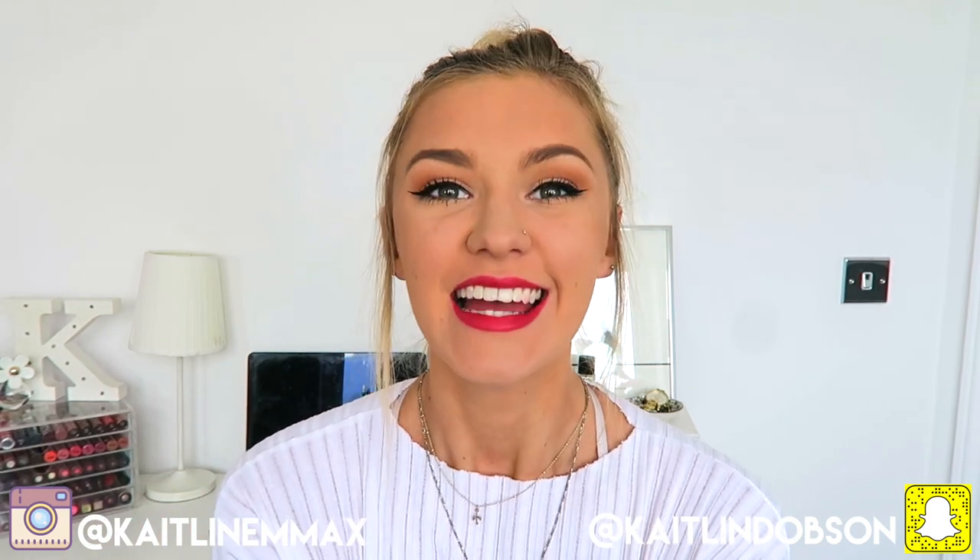Hey everyone, welcome back to my channel. Today I'm going to be doing a desk tour because if you guys may or may not know, if you're following me on Instagram in particular, I am back from Barcelona and I have finally taken all my stuff from Barcelona back to the UK and I'm trying to sort it all out. One thing which I've now organised and got sorted is my desk, which is super important for me for working and for doing my uni work.